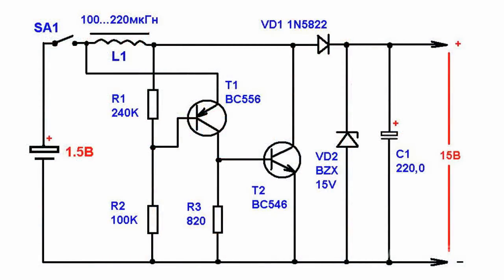Let's have a look and see how this device works. A battery of 1.5V is used to supply power to the converter.